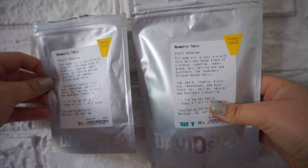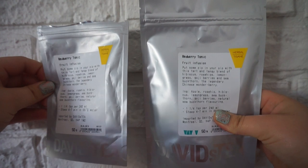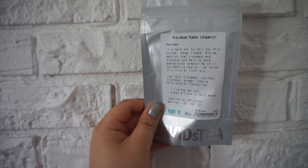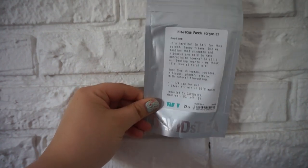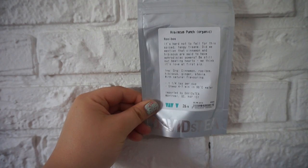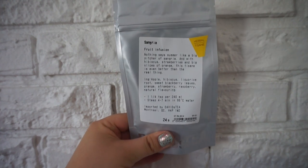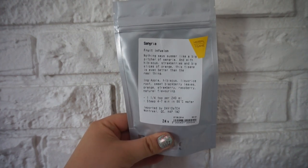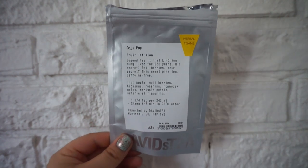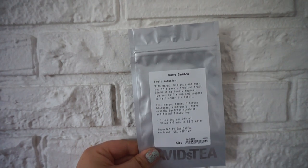So we got Redberry Tonic — this is my favorite iced tea, if you know me you know that. This is the Hibiscus Punch, which was a spring tea. If you wanted to try it, the new summer tea — Sangria — is really similar to this one. And I got the Sangria one as well; it's part of the summer collection this year so if you want to try it, it's going to be disappearing soon. We got some more Goji Pop — a couple duplicates.